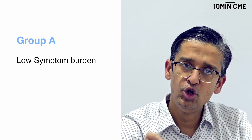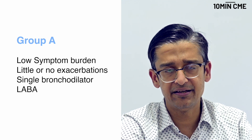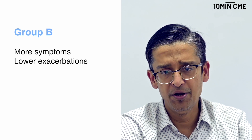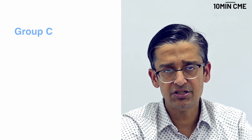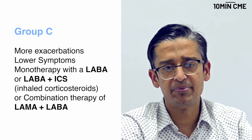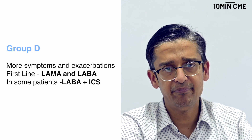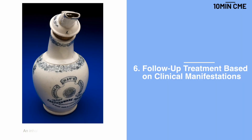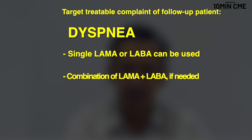Group A patients have a low symptom burden and little or no exacerbations — use a single bronchodilator, mainly a LAMA. Group B has more symptoms but low exacerbations — use a LABA, a LAMA, or a combination of both. Group C patients have more exacerbations but fewer symptoms — you can decide between a LAMA, an ICS plus LAMA, or LABA plus LAMA. Group D patients — always use LABA and LAMA first line; some may end up using LAMA plus ICS. When addressing symptoms, it's LABA, LAMA, or LABA plus LAMA.